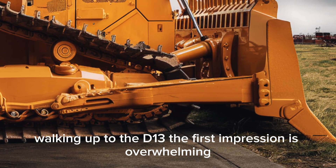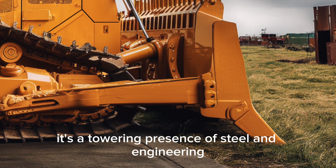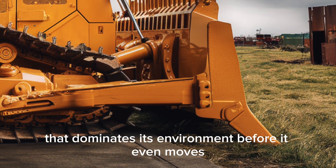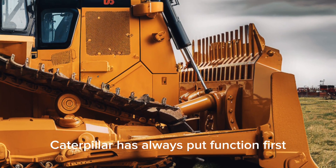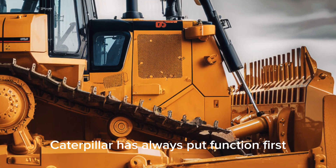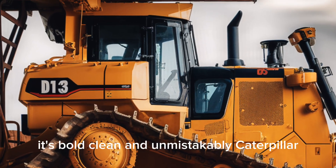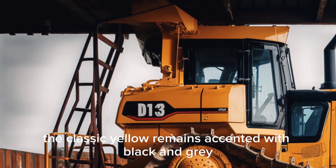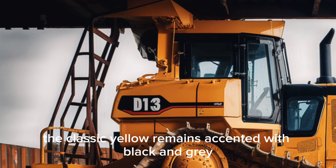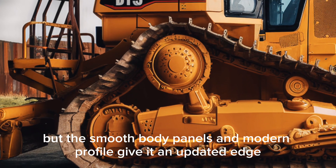Walking up to the D13, the first impression is overwhelming. It's not just a machine — it's a towering presence of steel and engineering that dominates its environment before it even moves. Caterpillar has always put function first, but with the D13 they've refined the look as well. It's bold, clean, and unmistakably Caterpillar. The classic yellow remains, accented with black and gray, but smooth body panels and a modern profile give it an updated edge.